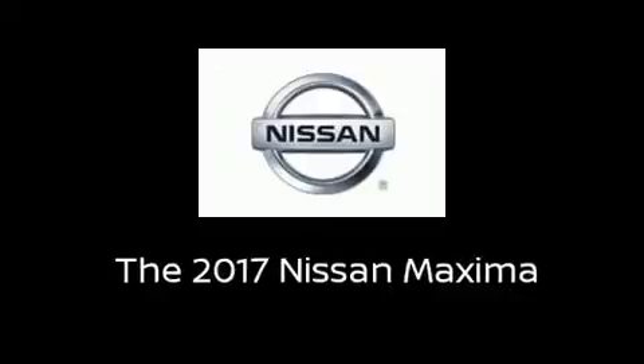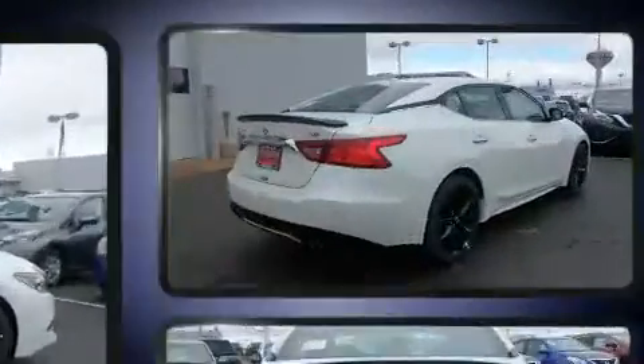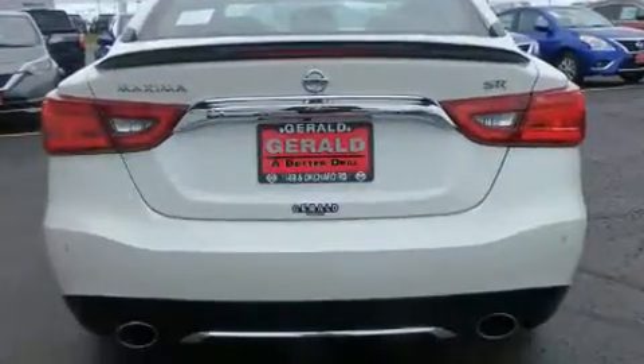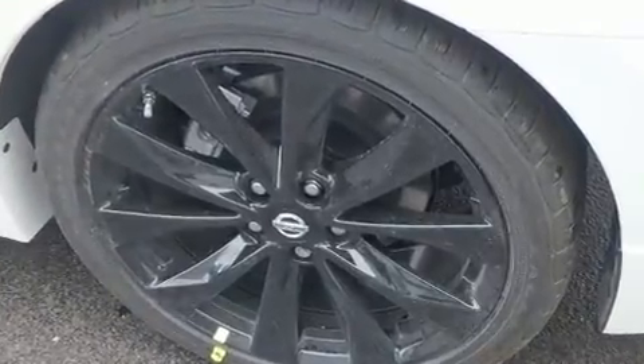You can expect a lot from the 2017 Nissan Maxima. This four-door, five-passenger sedan offers the features and options for which you've been searching. Under the hood, you'll find a six-cylinder engine with more than 300 horsepower, providing a spirited yet composed ride and drive.